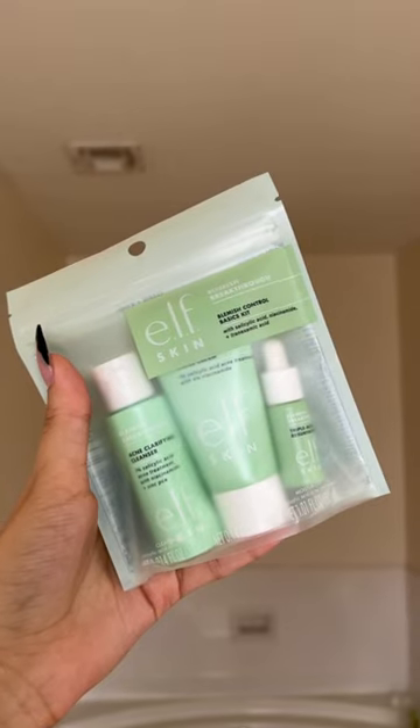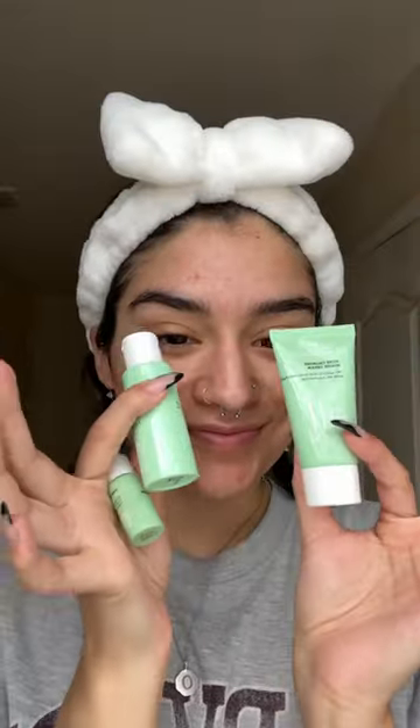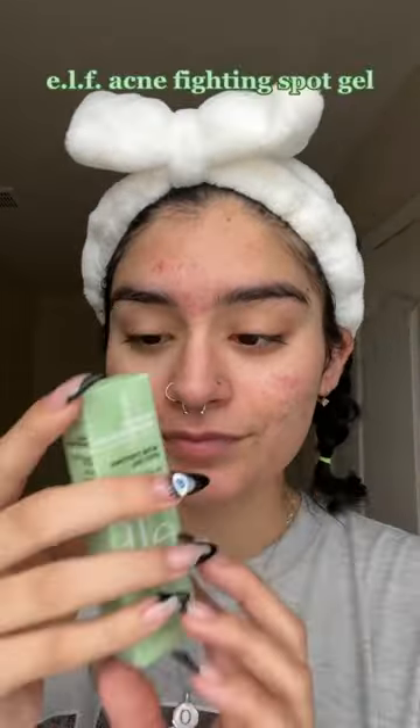Who was going to tell me that ELF Skin had an affordable acne kit and spot treatment gel for only $4? I ran to my local Target because I had to try immediately. This is the Acne Clarifying Cleanser. I really like this — it was non-stripping and really gentle on my skin, and it didn't irritate it at all. Thumbs up.